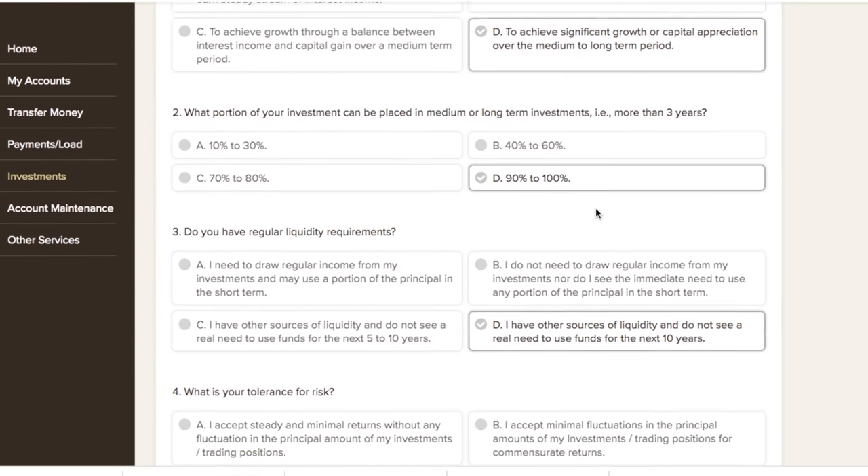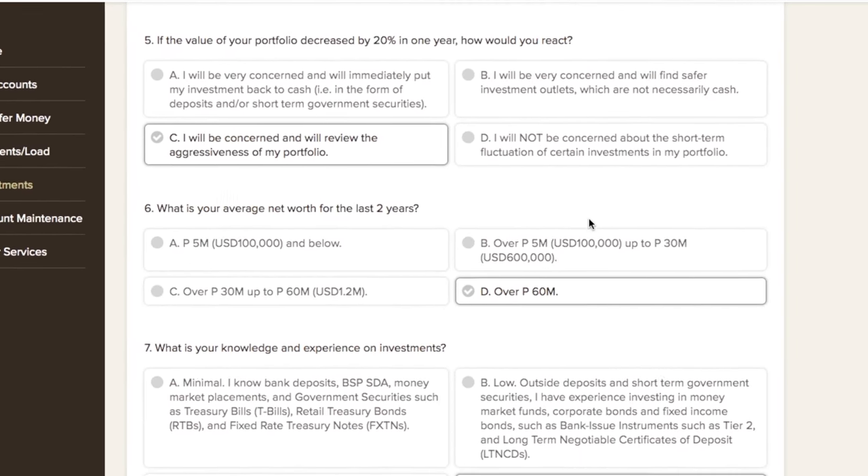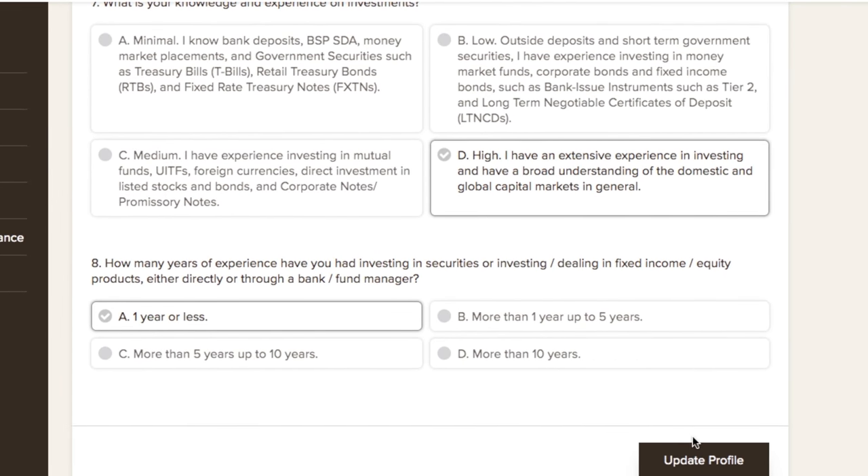That investment risk profile will assess you if BPI is recommending safer funds or riskier funds for you. Make sure you answer it in a way that reflects your confidence and tolerance for investing in higher-risk funds. Note: I'm not a financial advisor — just a tip for you to be able to invest in these funds.